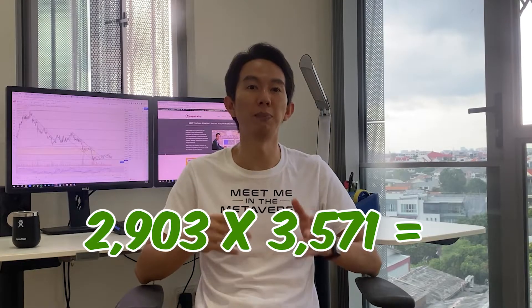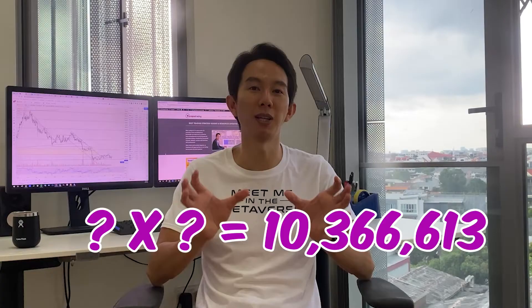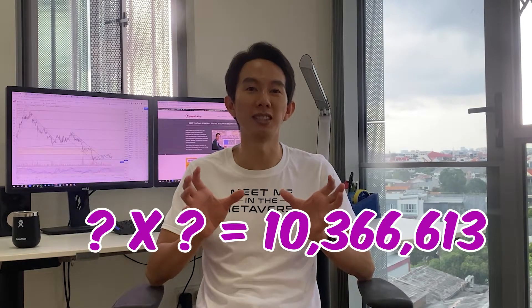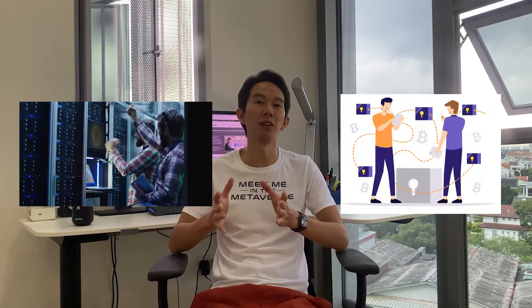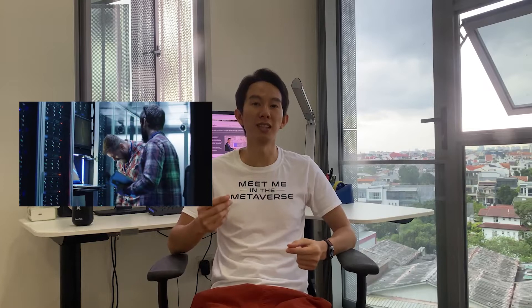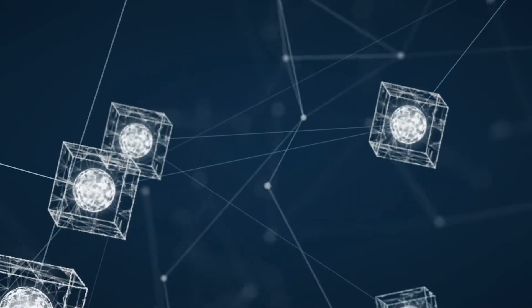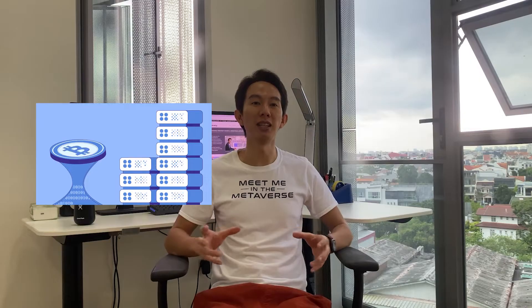The book Digital Gold by Nathaniel Popper uses an analogy to describe the Proof of Work function in the Bitcoin system. It is easy to get 2903 x 3571 by simply writing the numbers on a piece of paper and multiplying, but it is much harder to figure out which two numbers can be multiplied together to create 10,366,613. The miner who solves the complex mathematical problem first gets to add the next block of transactions to the blockchain and broadcast it to the whole network of nodes, who will then audit the existing ledger and the new block individually. If everything checks out, the new block is linked to the preceding block, forming a transactional chain. The miner is then compensated with Bitcoins for contributing their resources, which is energy.